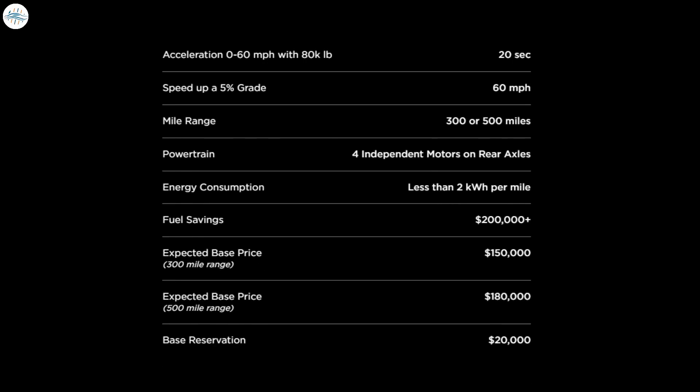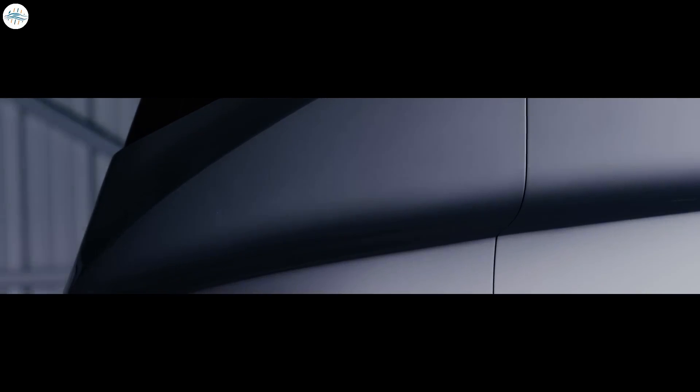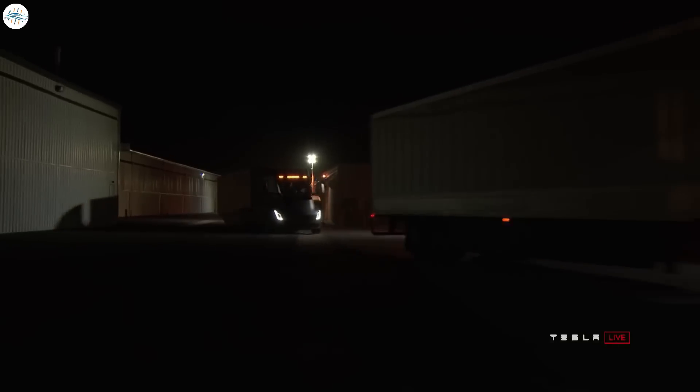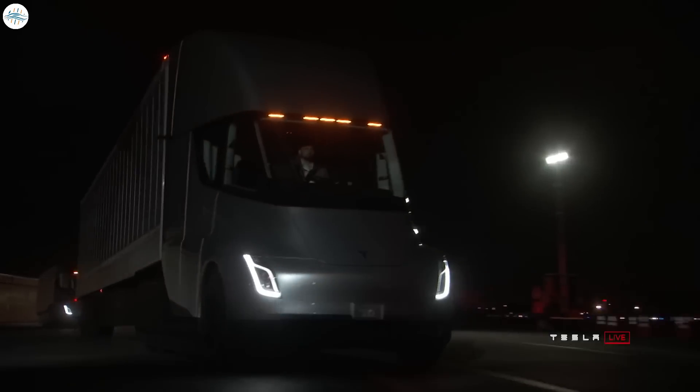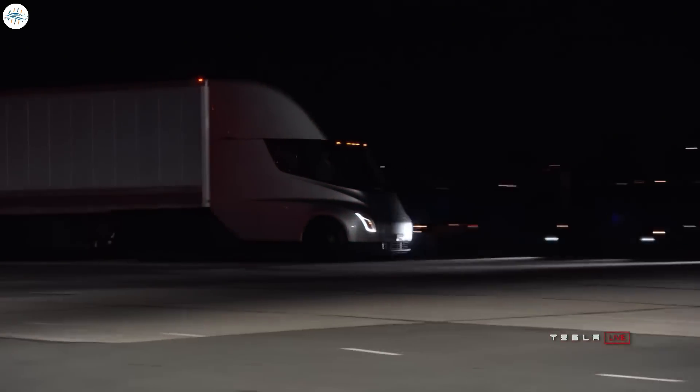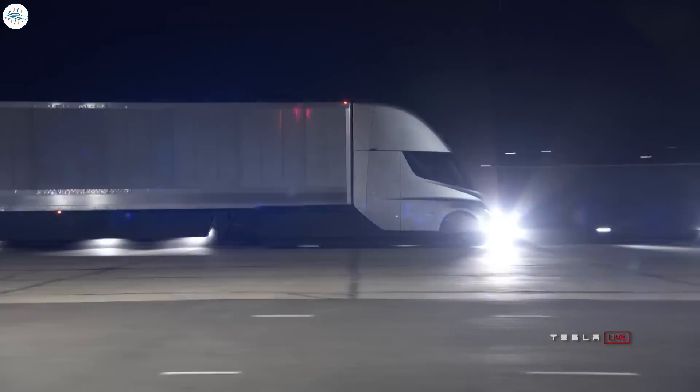Tesla's official website for the Semi indicates that the expected base price of the 300-mile variant is $150,000. With a $40,000 incentive, the Tesla Semi could be purchased at a price more affordable than a Tesla Model S and Model X Plaid without incentives — a very good deal for an all-electric truck that comes with Autopilot as standard and consumes less than two kilowatt-hours per mile. California, for example, offers the Hybrid and Zero Emission Truck and Bus Voucher Incentive Project with incentives of up to $120,000 for Class 8 sustainable vehicles, making the Semi more than affordable in states like California.